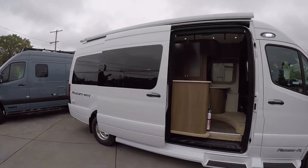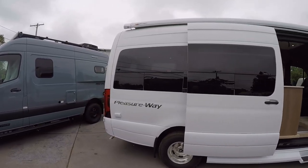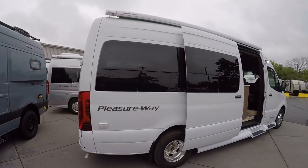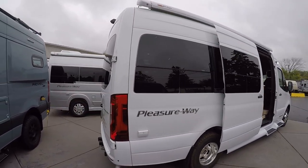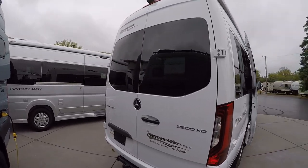I really do like this white exterior. I was a little skeptical about it to be honest, but seeing it on this chassis it really looks stunning — it just grabs your eye.